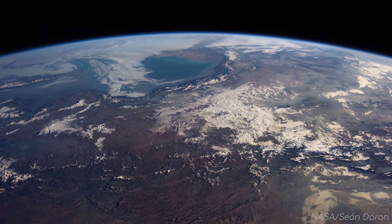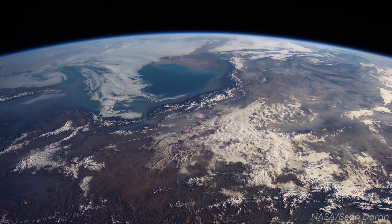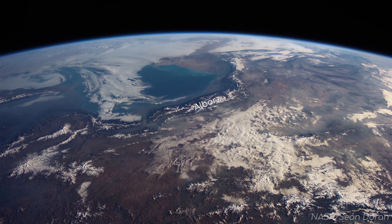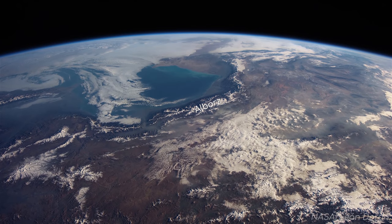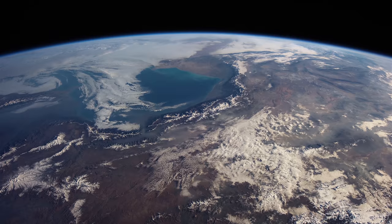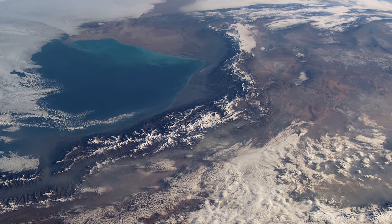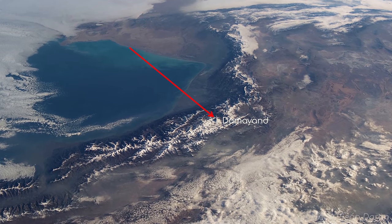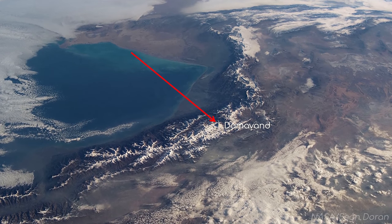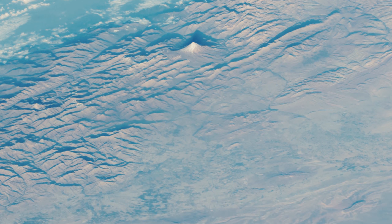Heading further east, we come to another range of mountains bordering the Caspian Sea called the Al-Boaz Mountains. As you can see, Iran is actually a very mountainous country, and although we have such a wide field of view from this shot, the largest mountain in Iran, Damavand, is easily visible. Just south of it is the capital of Iran, Tehran.